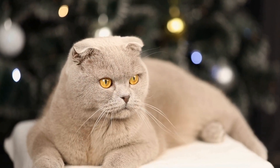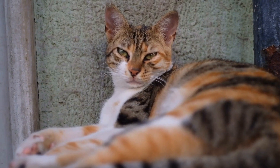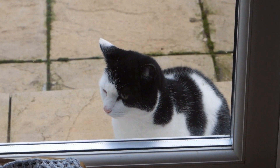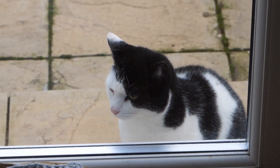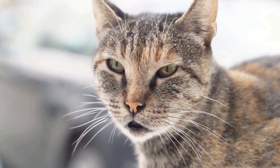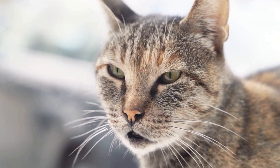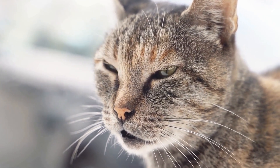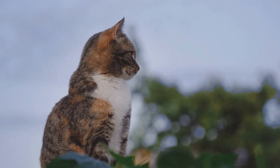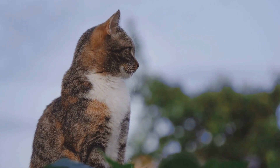Cats are known for their curious and mischievous nature, and one of their favorite pastimes is exploring the sock drawer. It seems that no matter how hard we try to prevent it, our feline friends always manage to find their way into the sock drawer, turning it into their personal playground. Let's dive into the world of cats and their favorite sock drawer adventures, uncovering the reasons behind their fascination and the surprises they bring us.